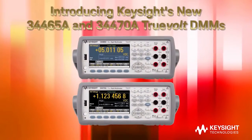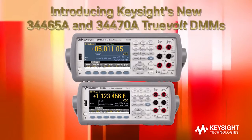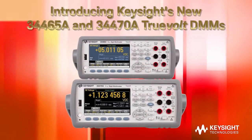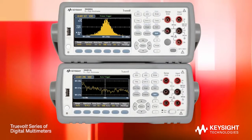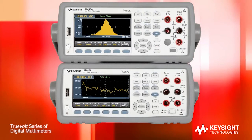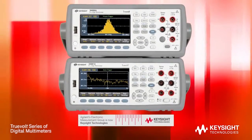Presenting two new additions to Keysight's family of Truevolt DMMs: the 34465A 6.5-digit DMM and the 34470A 7.5-digit DMM. Agilent Technologies previously brought you the 34460A and 34461A Truevolt DMMs. Agilent's Electronic Measurements Group is now Keysight Technologies.